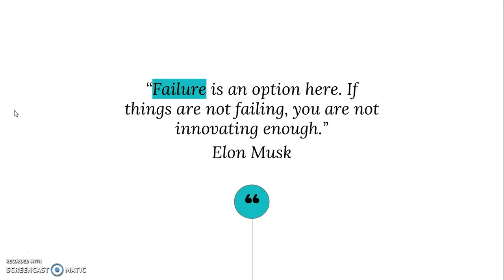The quote I picked for this step is: 'Failure is an option here. If things are not failing, you are not innovating enough.' Too often, school gives you the impression that if what you thought would work didn't work, then you have failed and that that's a bad thing. But in life, that's just not how it goes.